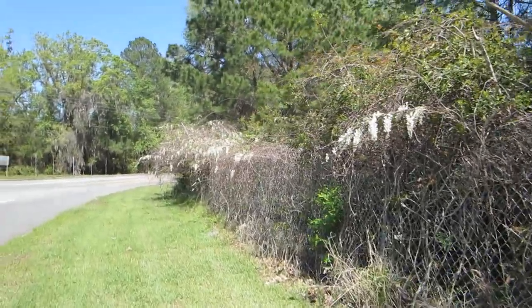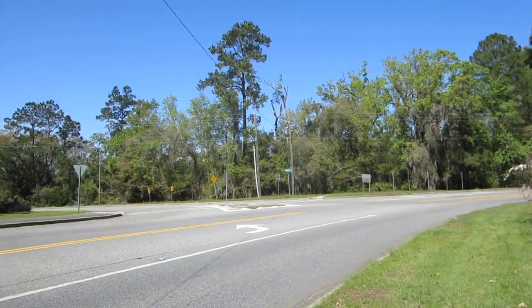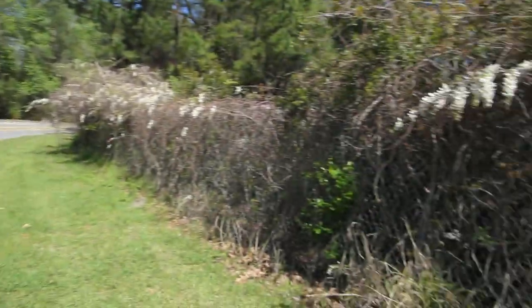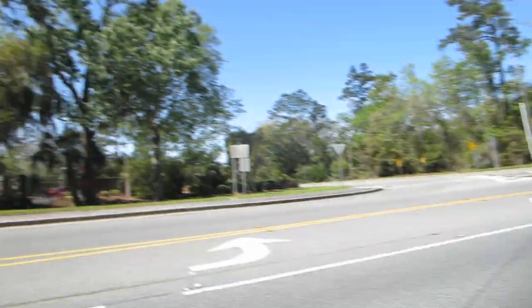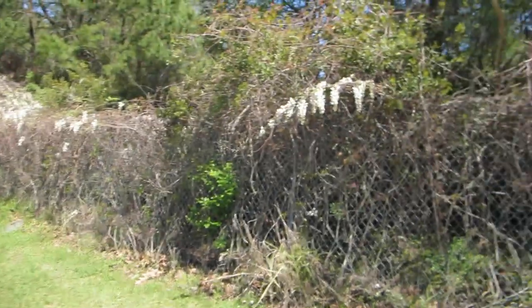I am in Savannah, Georgia. This is Apache Avenue and Roger Warlick Avenue — that road down there leads to Bell's Landing, so you can just look that up on the map. Along this fence here is a mutant Chinese wisteria.